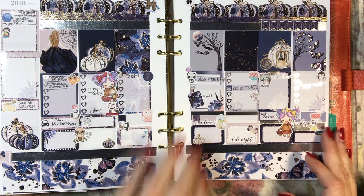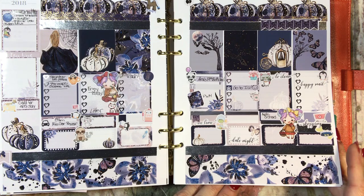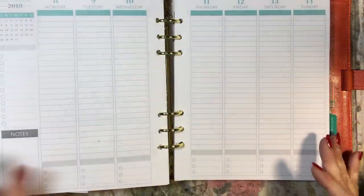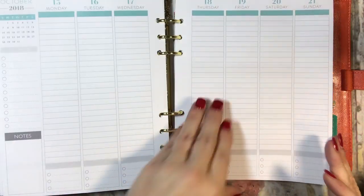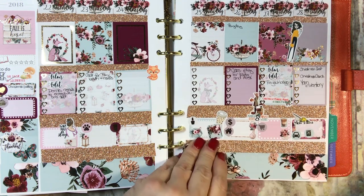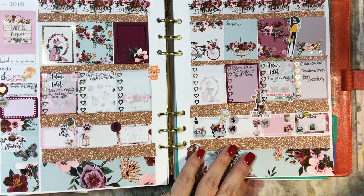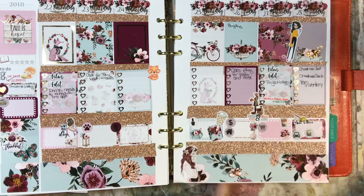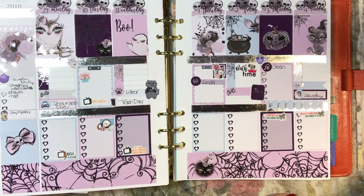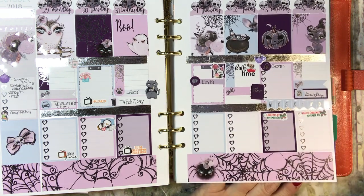This is October 1st through 7th — I don't remember what she called this one, but it's like a Halloween Cinderella. I love it. Then I didn't do this week, but we got back into it with a bang using a cute 'fall is here' sticker kit. I'm loving it. And then a Halloween sticker kit — how cute is that? And this is Halloween week — it's just adorable.